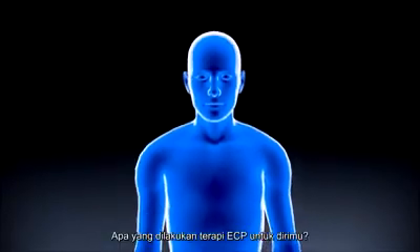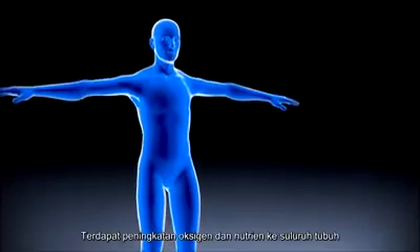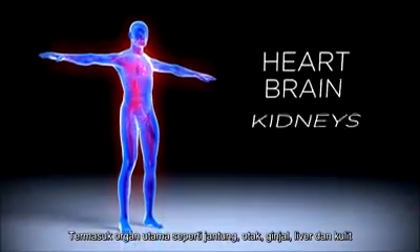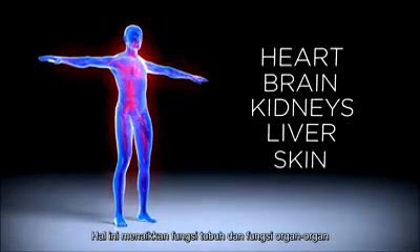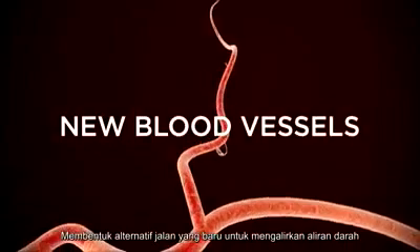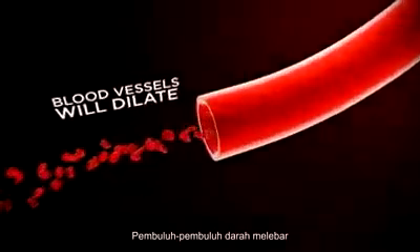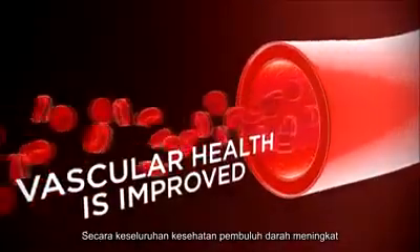With this simple process, what does Renew ECP therapy do for you? When your blood flow is enhanced, it increases the flow of oxygen and nutrients to all parts of your body, including the major organs such as the heart, brain, kidneys, liver, and skin. This increases bodily as well as organ function. New blood vessels are also formed as alternative pathways for your blood to flow through — sometimes known as a natural bypass. In addition, blood vessels will dilate, allowing even more blood to flow through. Overall, vascular health is improved.